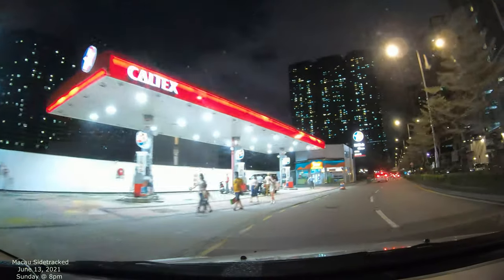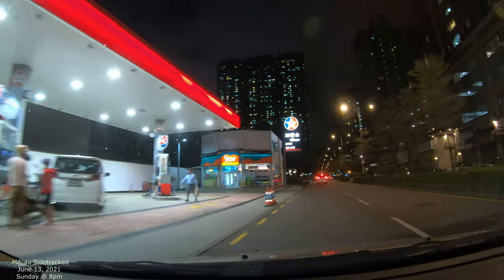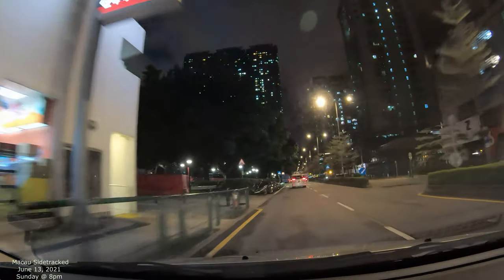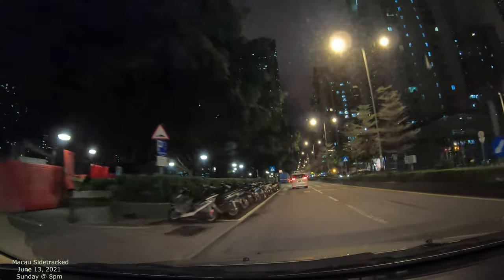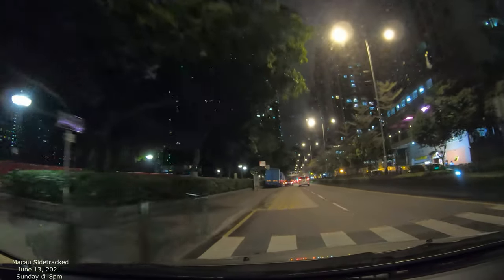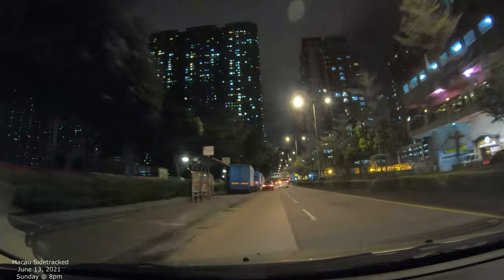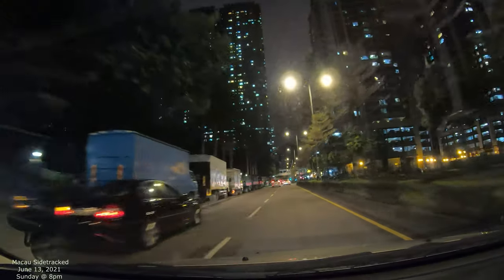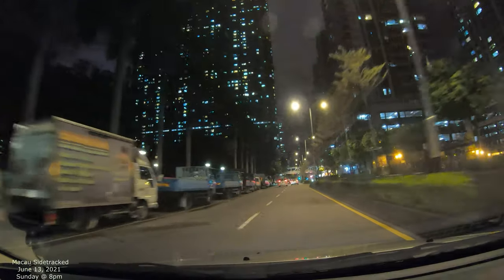Yeah, this is the Patane area. There's an inner harbor right there and a boat set park to the left, but you can't see it because there's a little bit of construction — they're remodeling the landscape. I'm just gonna keep going north and see what we can get into here.